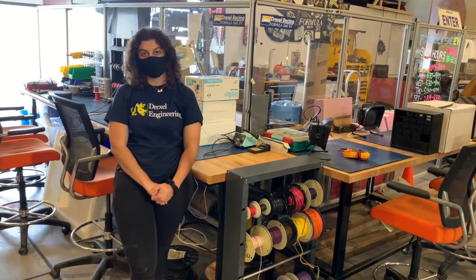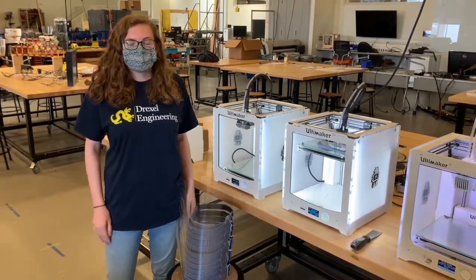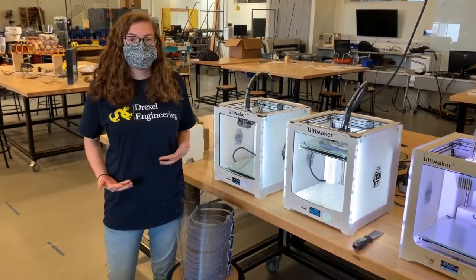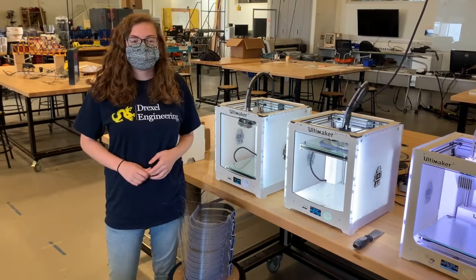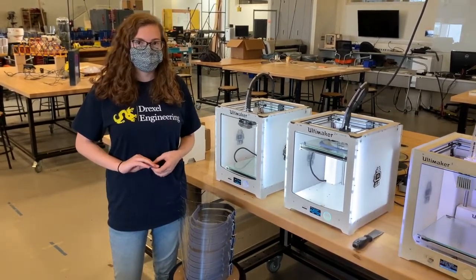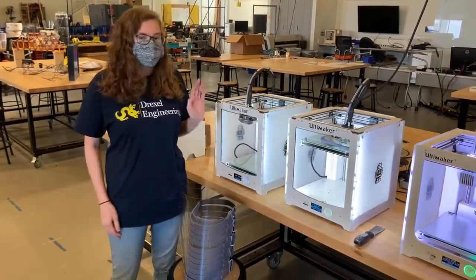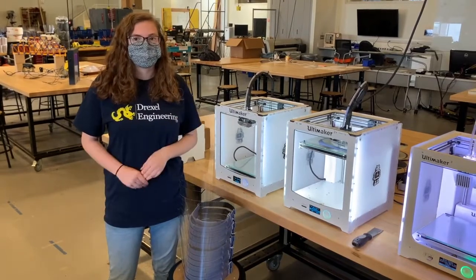All students have access to this space — it's a makerspace. The Innovation Studio is meant to be an adaptable space for a variety of different projects. Over the pandemic, since students aren't occupying this space, the university has switched gears to work on producing equipment for frontline workers. This space is currently being used to produce face shields using the 3D printers that are normally available for students.